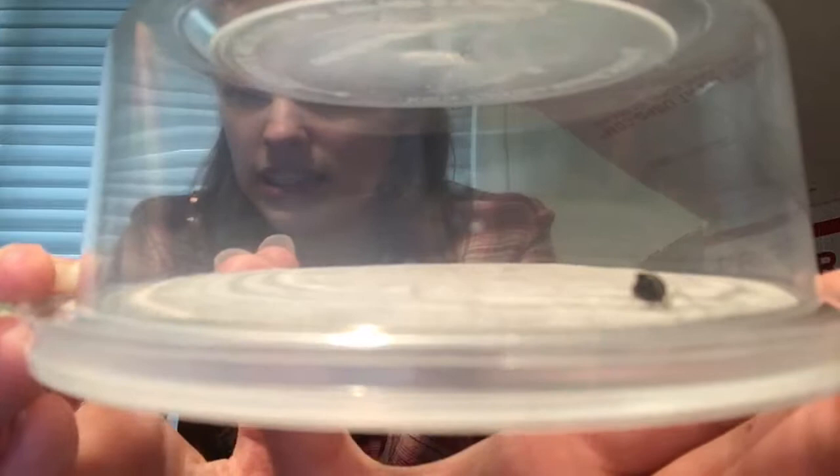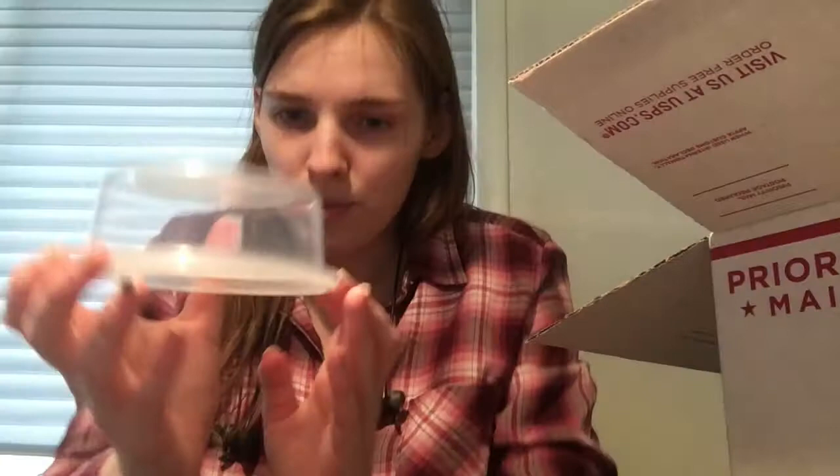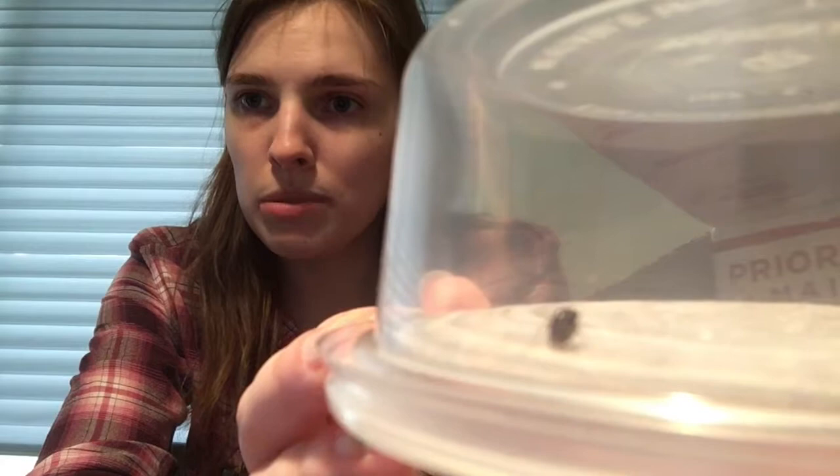Oh, here's the boxer mantis. I don't think I unboxed any of these guys on camera — I ordered a few from Mantic Kingdom before. They're a very, very, very tiny species; they stay small. This guy's real scared right now — I can see his antenna going crazy. But I love them, they're so tiny and cute. I ordered two of those. They're probably going to be especially hard to see on camera because they're so small. They tend to ball up like this where they pull their legs in real tight and they just look like an orb of mantis.